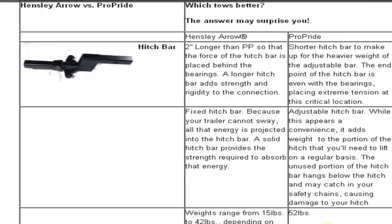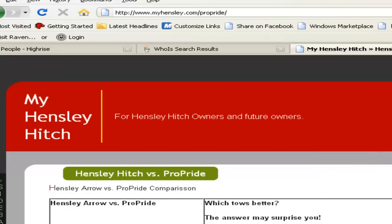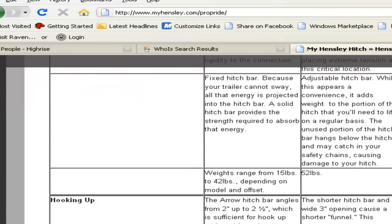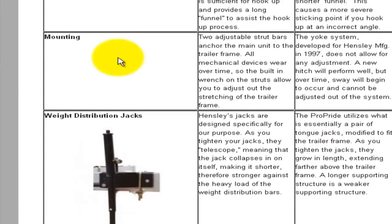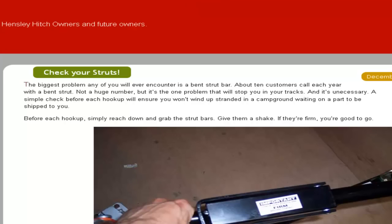I have more respect for anyone researching this product and want to spell out the facts for you. Anytime you see me post anything on the internet, it is under my name — Sean Woodruff — all based in fact. One last thing: regarding strut bar adjustment versus our yoke mechanism, there's another page on their site titled 'Check Your Struts.' About ten customers call each year with a bent strut — more actually call, but most need to re-tighten their struts.